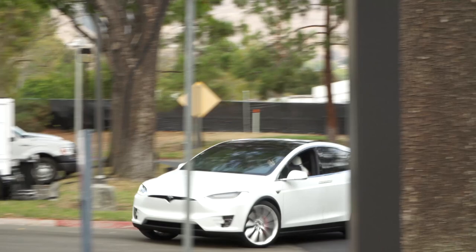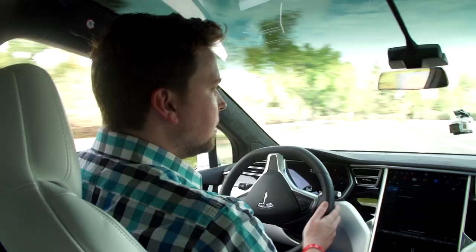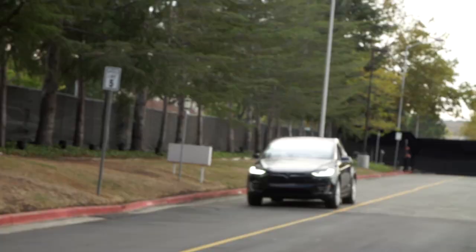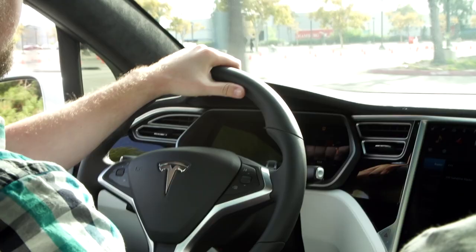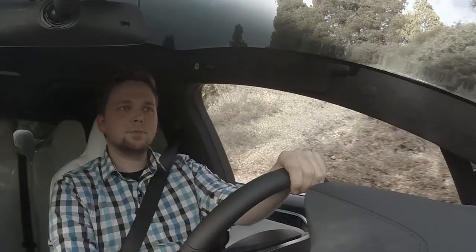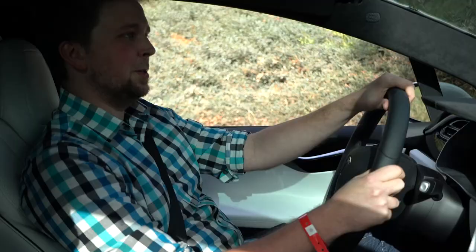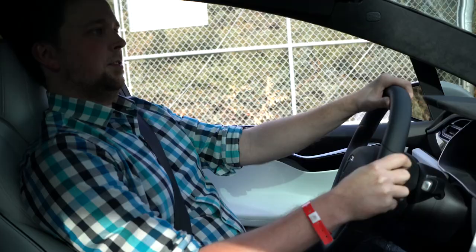Our time in the Model X was pretty short, so we're not going to do a full review here. But after just a few minutes in this car, I left wanting one. The Model X doesn't really feel like most SUVs I've driven — it feels a whole lot like driving the Model S. It responds like a car about half its size, and with a 0-60 time of 3.2 seconds on the fastest model, you just give it the lightest tap of the gas and you're off. If you throw it in ludicrous mode and stomp on the gas pedal, it feels like your brain is about to come out of your ears, but in a good way.